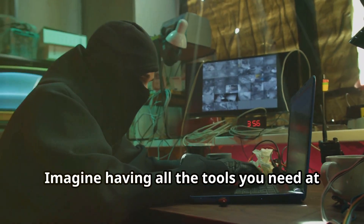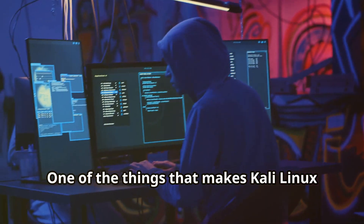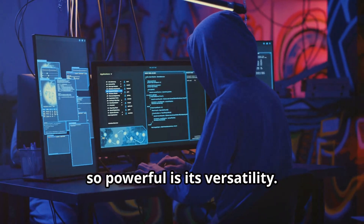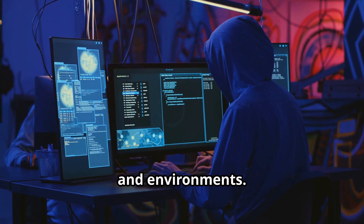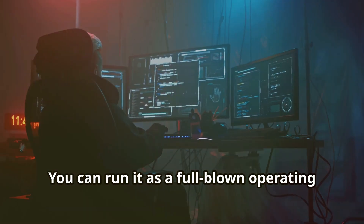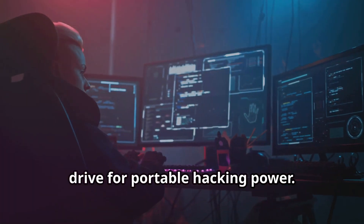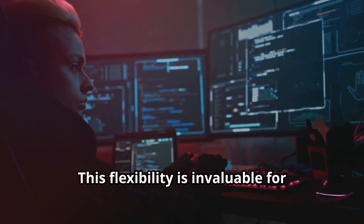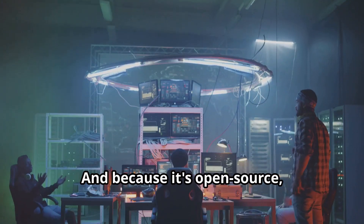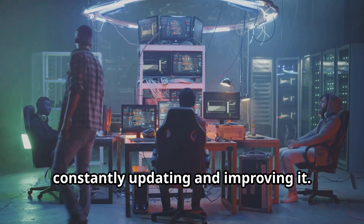One of the things that makes Kali Linux so powerful is its versatility. It can adapt to various hacking scenarios and environments. You can run it as a full-blown operating system on your computer, or you can even boot it up from a USB drive for portable hacking power. This flexibility is invaluable for on-the-go professionals, and because it's open source, there's a massive community of developers constantly updating and improving it.